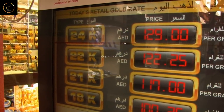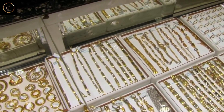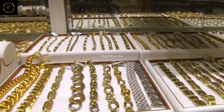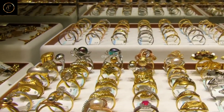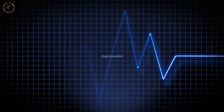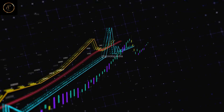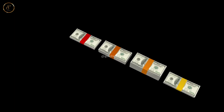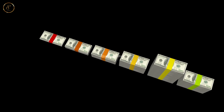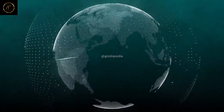Gold Markets — The Global Exchange. Our journey culminates in the vibrant markets where gold finds its place in the world economy. From ancient bazaars to modern exchanges, witness the ebb and flow of supply and demand as gold asserts its timeless allure. Gain insight into the factors that drive the price of gold, from geopolitical tensions and economic indicators to investor sentiment and supply chain disruptions. Explore the global networks that connect producers, traders, and consumers in a dynamic marketplace.